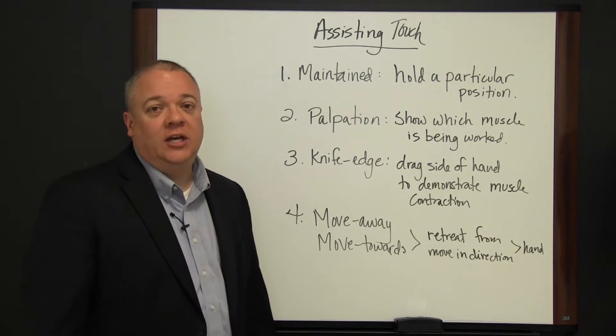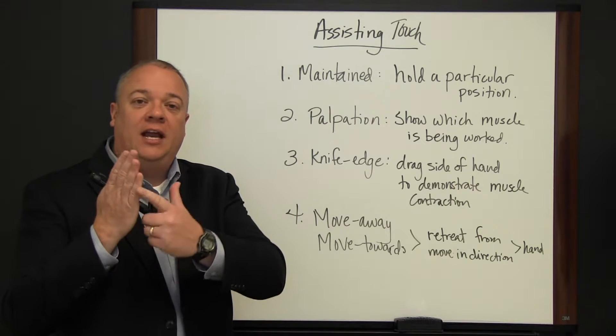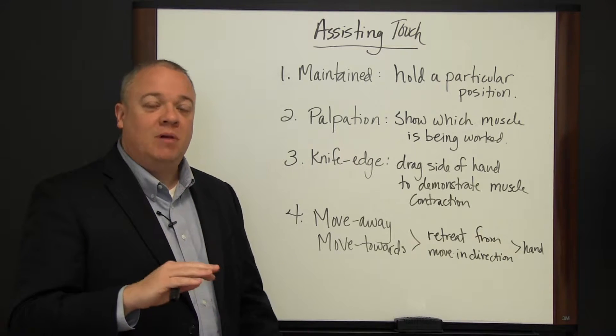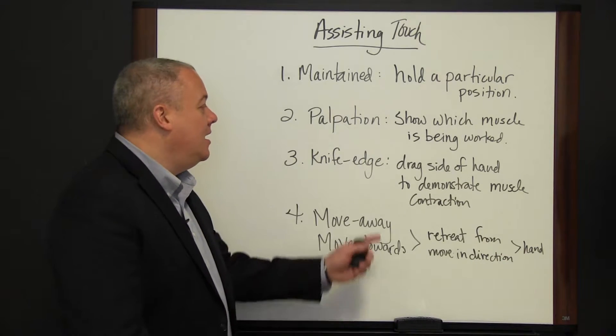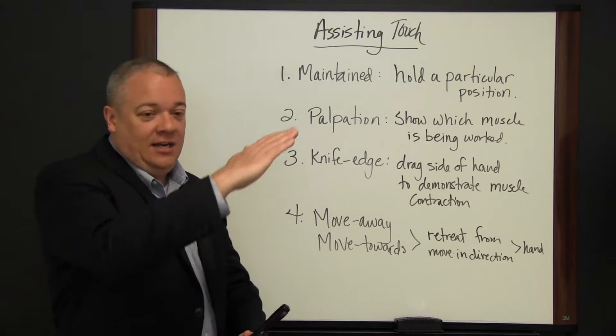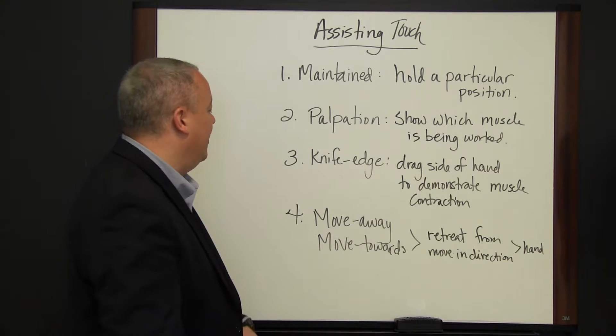The knife edge touch has to do with the edge of your hand as you drag it down a particular muscle group of the body, showing which way the muscle is contracting. You're trying to educate and teach, using the edge of your hand to indicate the direction the muscle contracts.